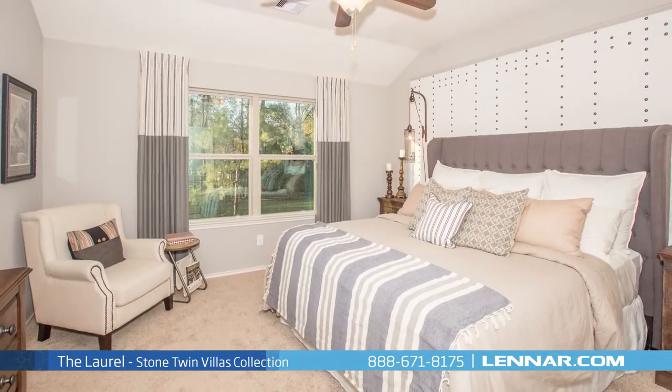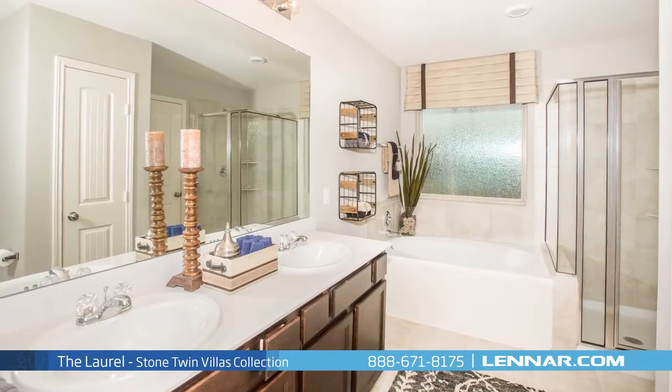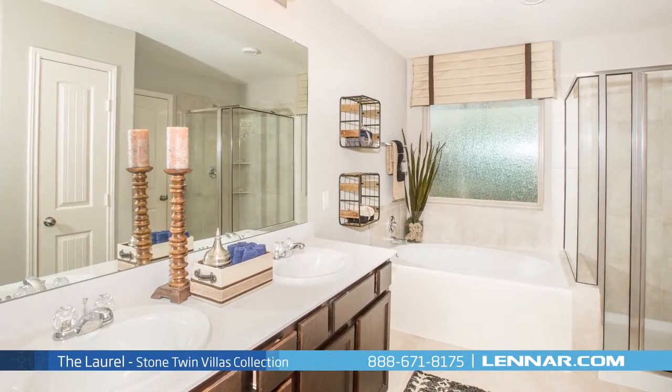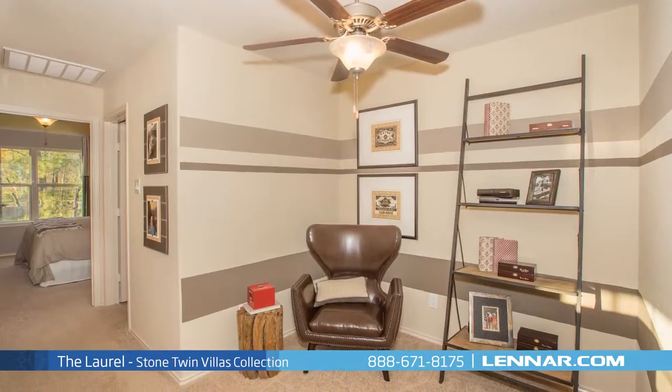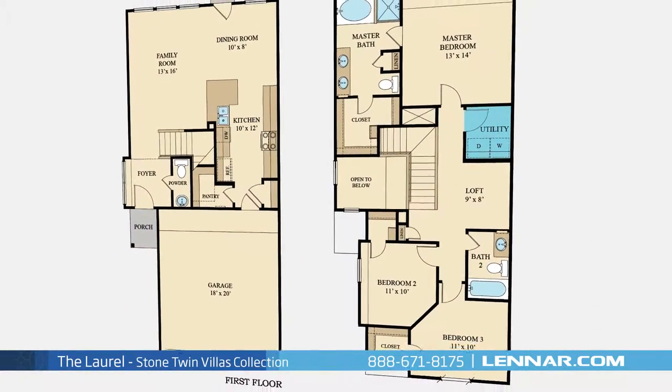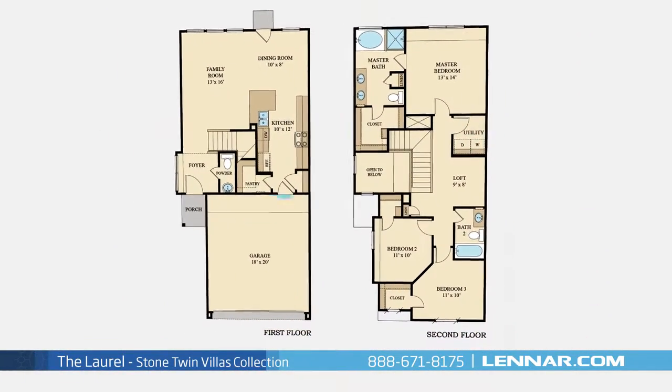The master suite of the Laurel includes a private bathroom retreat with a separate shower and garden tub, dual vanities, and a grand walk-in closet. This incredible new home also features an upstairs loft, a walk-in utility room, plenty of extra storage, and a two-car garage.